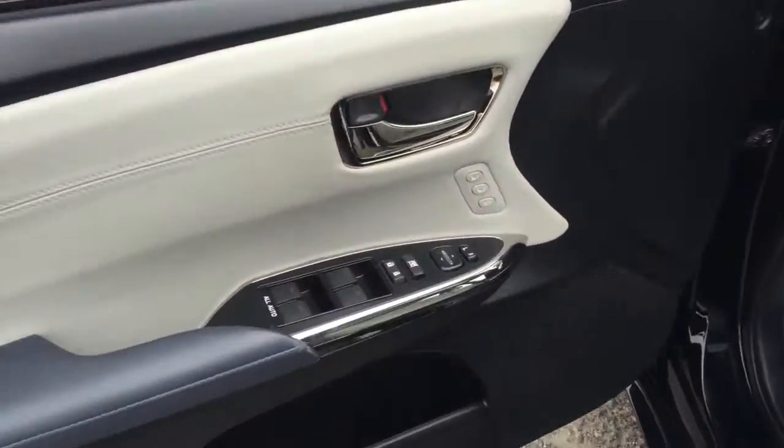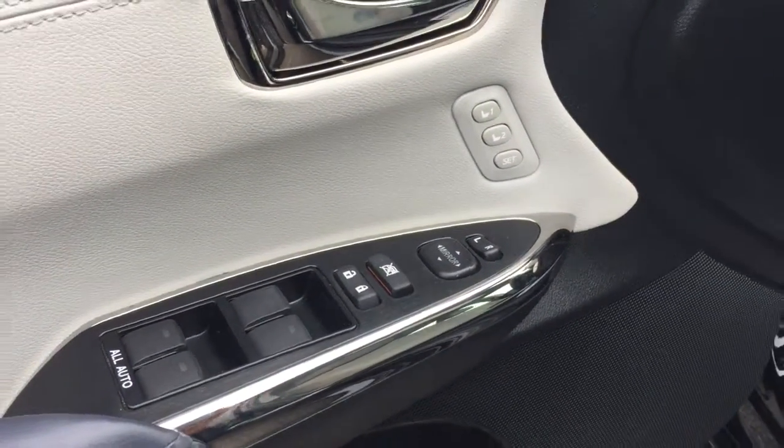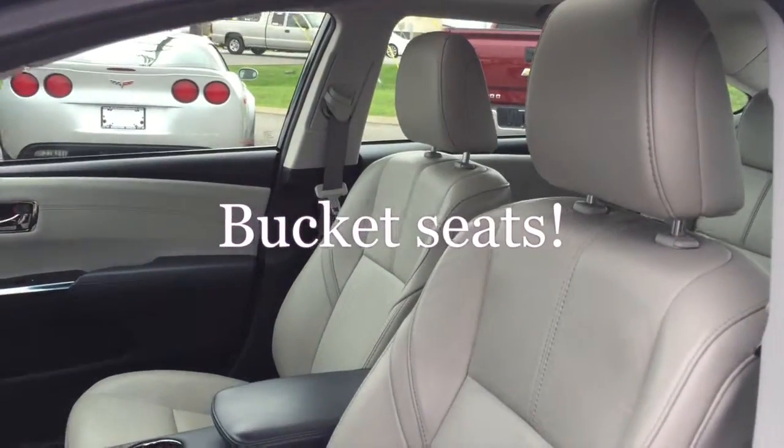Inside, you're going to see it's got the power door locks. It also has where you can adjust your seats and lock that in. It's got adjustable seats here and nice leather bucket seats.